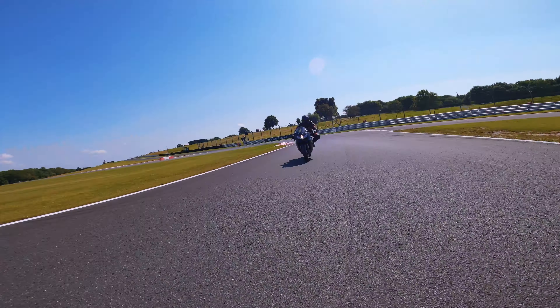It's been probably the hottest day of the year so far. Track temperature's good, tyre pressures are good. Good feel — a bit slidey, but workable.